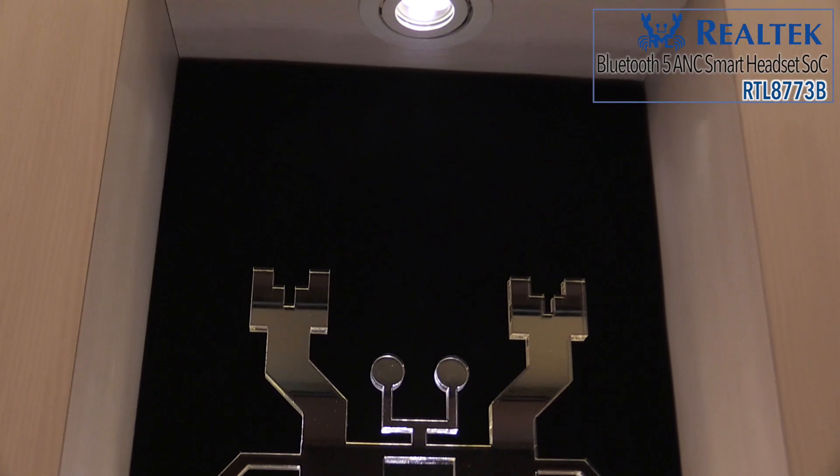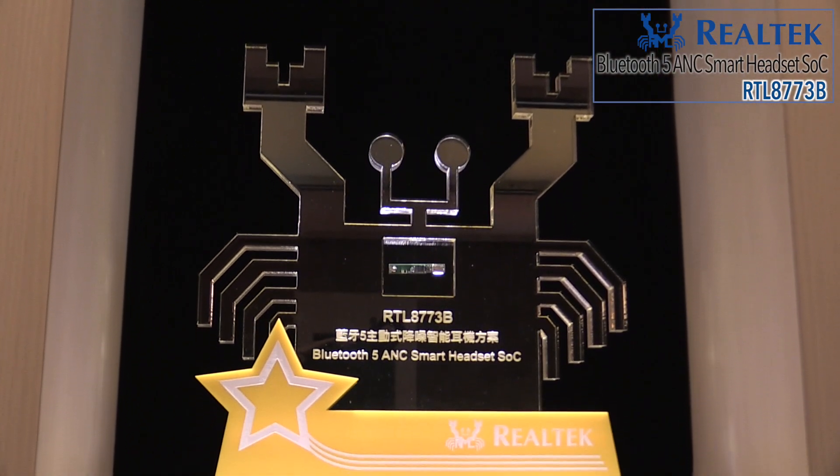Hi everyone, this is Ying Tsong and I am the Bluetooth product planner from Realtek. Today I am happy to introduce Realtek's best choice golden award winning product, the RTL8773B solution.